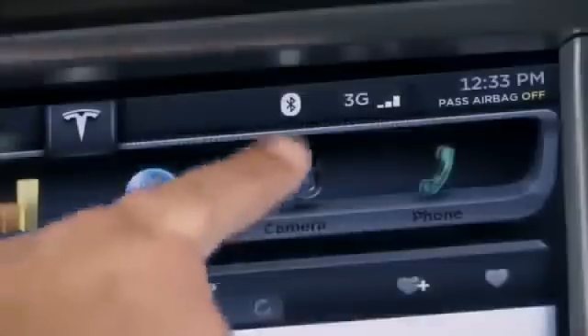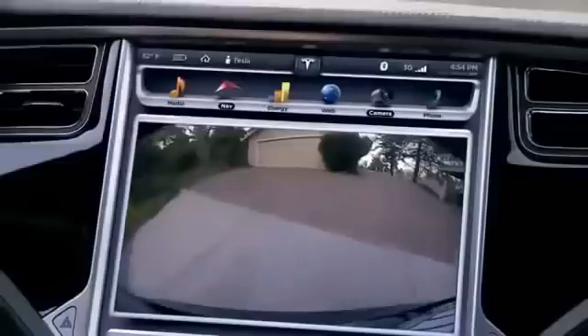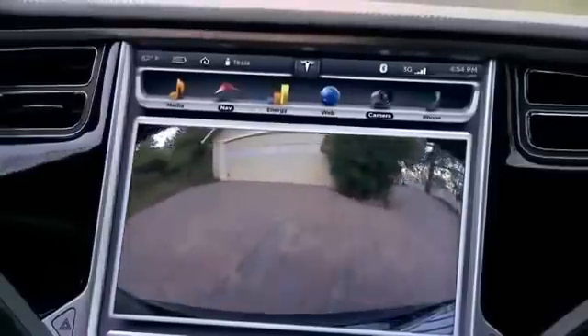When bundled with the tech package, Model S offers the industry's first full high-definition backup camera, optimized for ultimate visibility and safety.